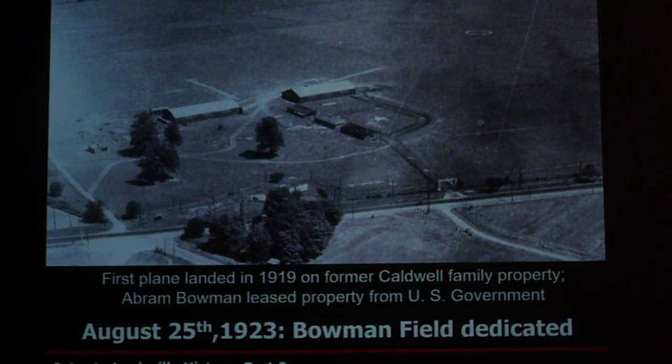In 1923, Bowman Field came about. Here's an early image from 1919. It was once owned by the Caldwell family, but was taken over by the U.S. government, and then Abraham Bowman came along and created the airfield.